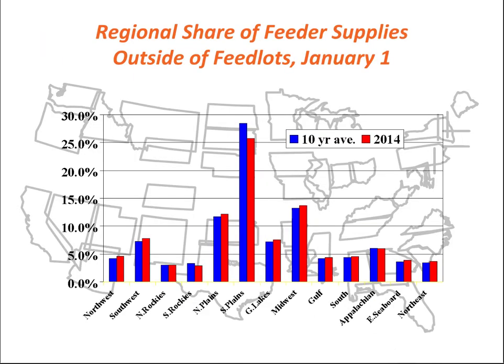Here's a similar graphic showing that the Southern Plains is a major center for stocker cattle production in the wintertime. Again, this is related to wheat pasture grazing.